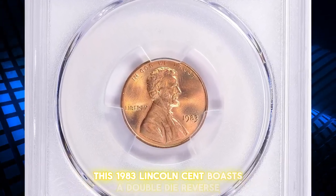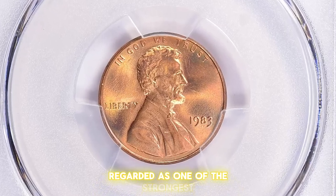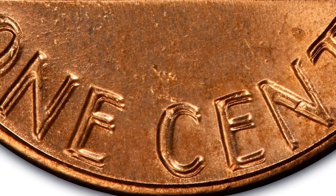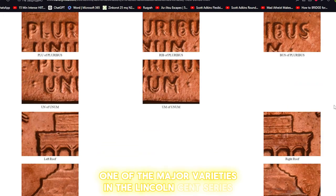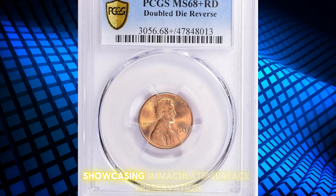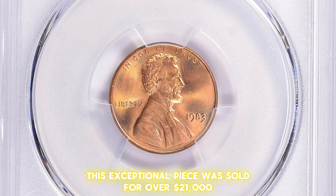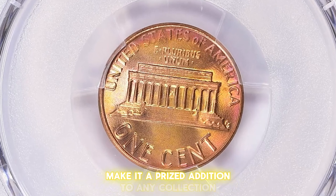This 1983 Lincoln cent boasts a double die reverse, graded Mint State 68+ Red by PCGS. Regarded as one of the strongest, if not the strongest, double die reverse coins in the Lincoln cent series, this coin exhibits doubling on the letters UNITED, E PLURIBUS UNUM, and ONE CENT. The doubling is pronounced enough to be visible to the naked eye, categorizing it as one of the major varieties in the Lincoln cent series. Beyond its representation as a rare double die variety, this coin is a superb gem showcasing immaculate surface preservation, luster with a neat cartwheel effect, and splendid eye appeal. This exceptional piece was sold for over $21,000, including the buyer's fee, at a Great Collections auction.